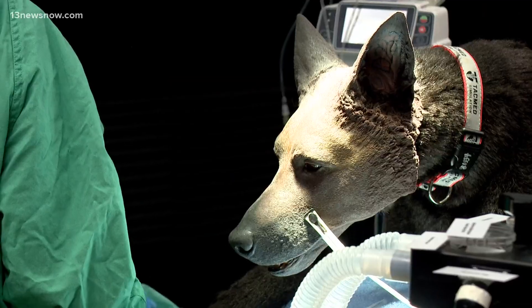Medical training programs have often used patient simulators for decades, but that option didn't exist for future veterinarians. Tidewater Community College is changing that narrative. Meet Diesel.